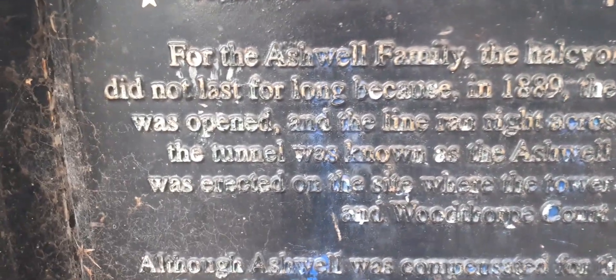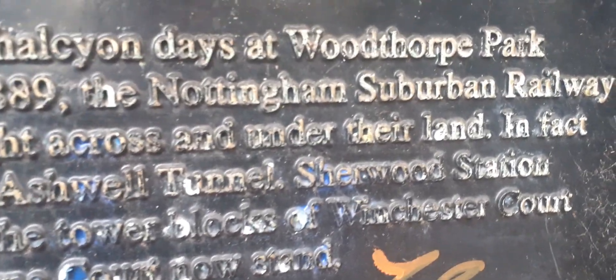Yeah, that's a little bit of history. I've had a Sherwood station — Winchester Court.